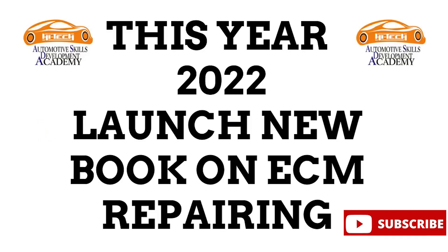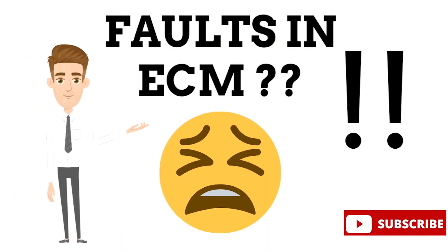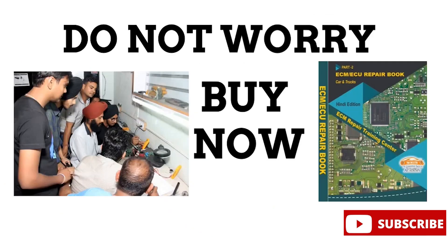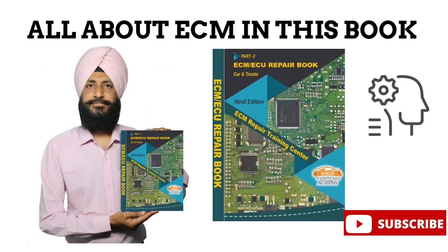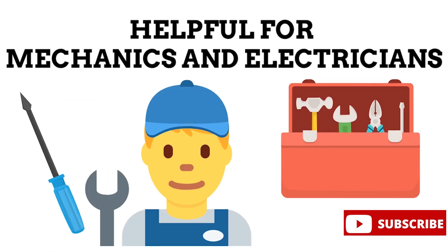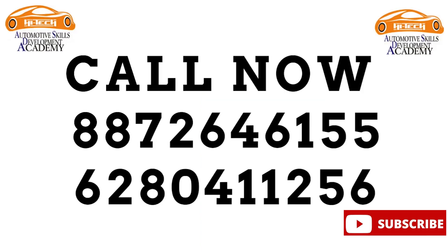This year, we have launched another book based on ECM repairing, namely ECM Repairing. In this book, we are decoding the fault codes coming in ECMs and why they appear in the first place. We also explore the ECM components and their working in simple words. We can know everything about ECM components and their repair methods from this book. This book is very helpful for automobile technicians. If anyone wants to buy this book, call our book booking mobile number showing below.